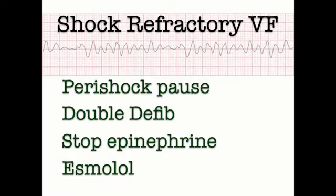Let's review the key elements of shock-refractory VFib. Number one: minimize the peri-shock pause by pre-charging the defibrillator, counting down, and coming up from the chest just for one second. Number two: place a second set of pads and double down on your energy. Number three: no more epinephrine — the catecholamine surge is already happening and you don't want to add more. Number four: consider an esmolol loading dose and infusion, because it's the only drug that may improve survival to hospital discharge.